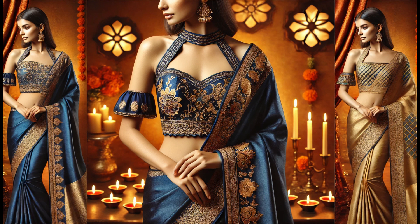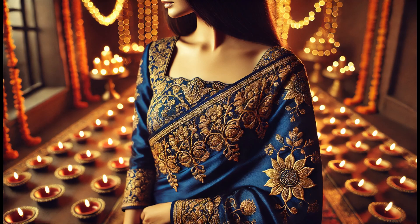This outfit combines elegance with contemporary fashion, accessorized with statement jumkas and a bold choker to complete this festive Diwali ensemble.